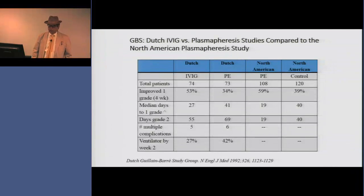Then in the 1990s, the Dutch did a study with intravenous gamma globulin. At this point they couldn't do a randomized controlled trial with no treatment, so they compared IVIG with plasmapheresis. They were able to show that patients who received IVIG and patients who received plasmapheresis did about the same. Again, another large study — about 74 patients in each group — an investigator-initiated study, and another real triumph in the history of neurological science.